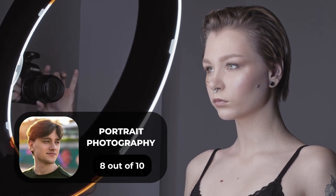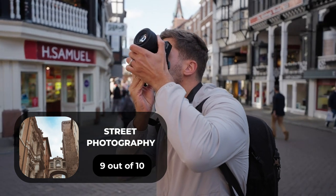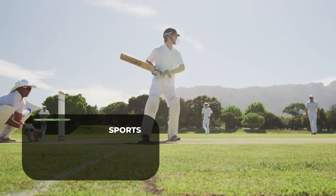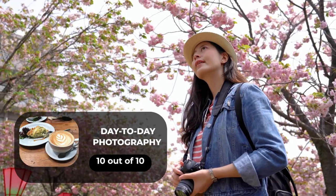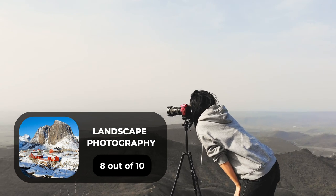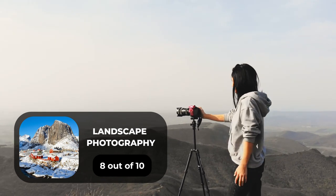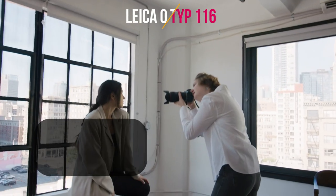For portrait photography, we will give it an 8 out of 10 rating. For street photography, we will give it a 9 out of 10 rating. For sports photography, we will give it a 7 out of 10 rating. For day-to-day photography, we will give it a 10 out of 10 rating. For landscape photography, we will give it an 8 out of 10 rating.